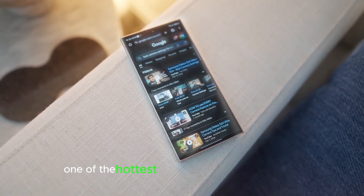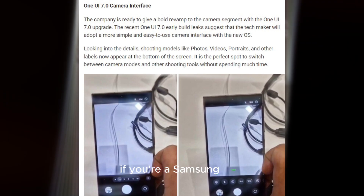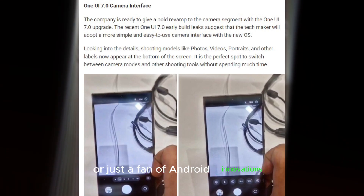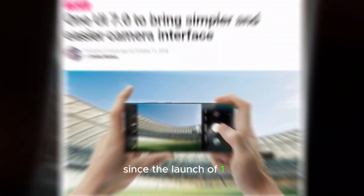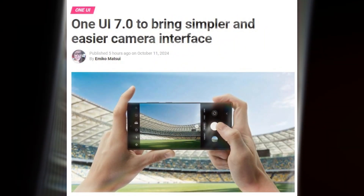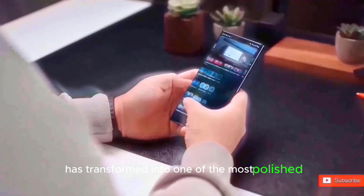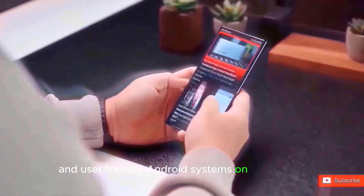Today, we're diving into one of the hottest topics in the Samsung world: One UI. If you're a Samsung user or just a fan of Android innovations, you'll want to stick around till the end. Since the launch of One UI, Samsung's software experience has truly evolved. What was once considered a sluggish, bloated overlay has transformed into one of the most polished and user-friendly Android systems on the market.